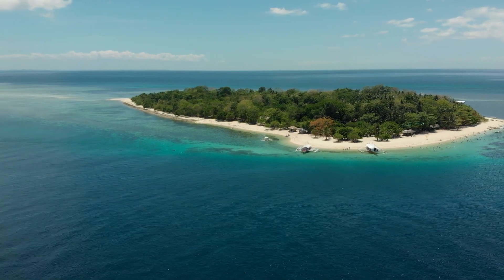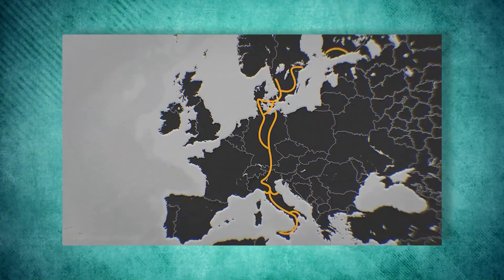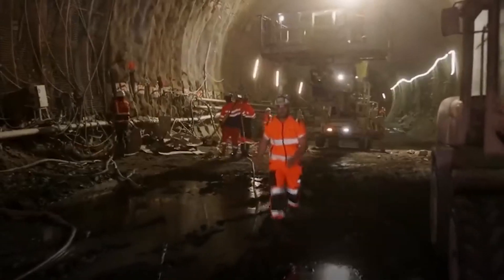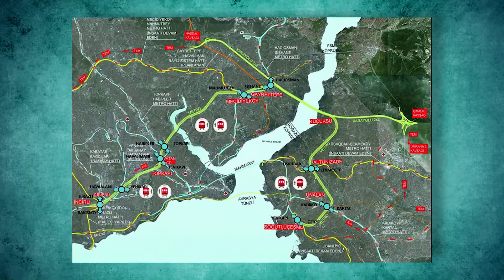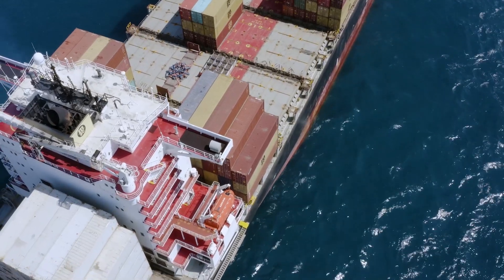Imagine a peaceful holiday island in the Baltic Sea — it's about to undergo a massive transformation. Zoom out for a moment and see the whole picture. The Trans-European Transport Network is like a giant web connecting different places in Europe. It's made up of roads, railways, and shipping lanes that bring people together.